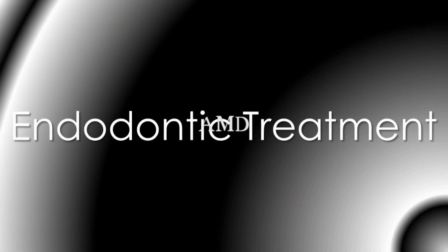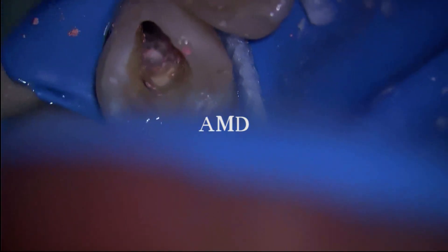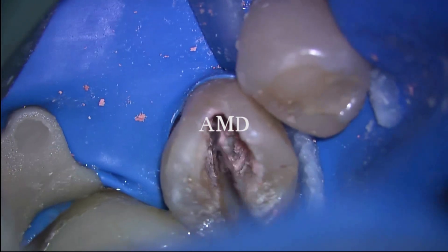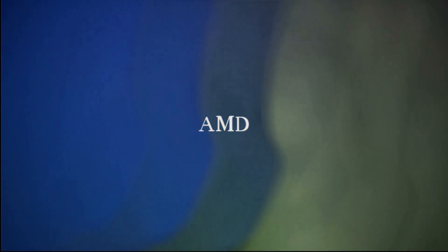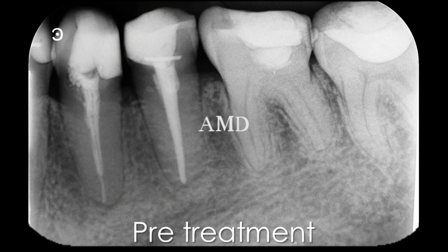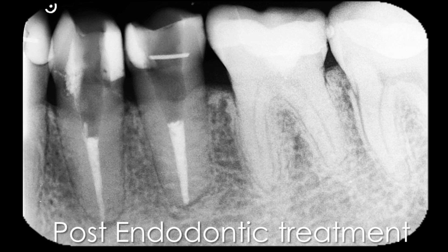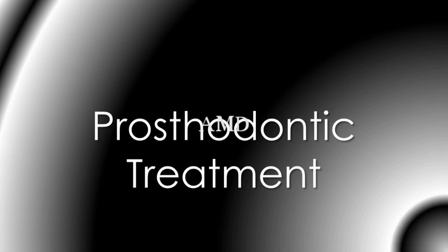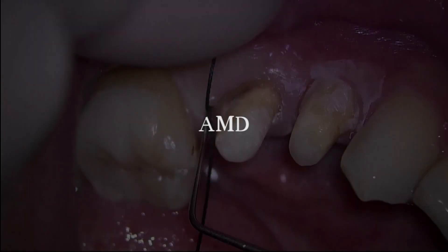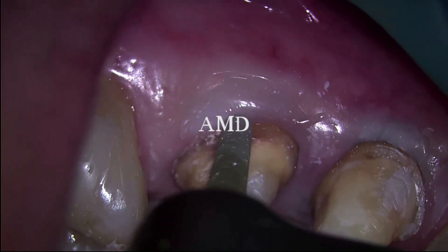After that, endodontic treatment was performed. The treatment result: pre-treatment versus post-treatment. After that, prosthodontic treatment followed the endodontic treatment. This is the preparation.